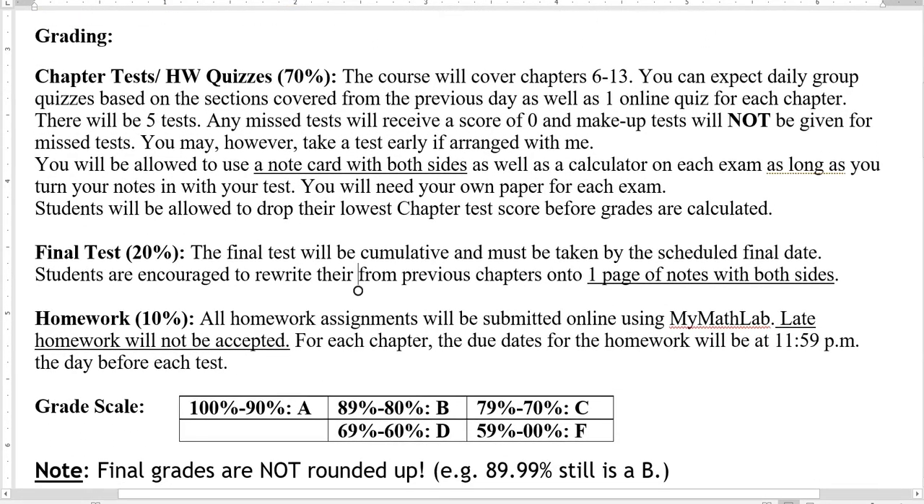Here's our grading system. 70% of our grade is tests and quizzes, 20% is for the final, and 10% is for the homework.